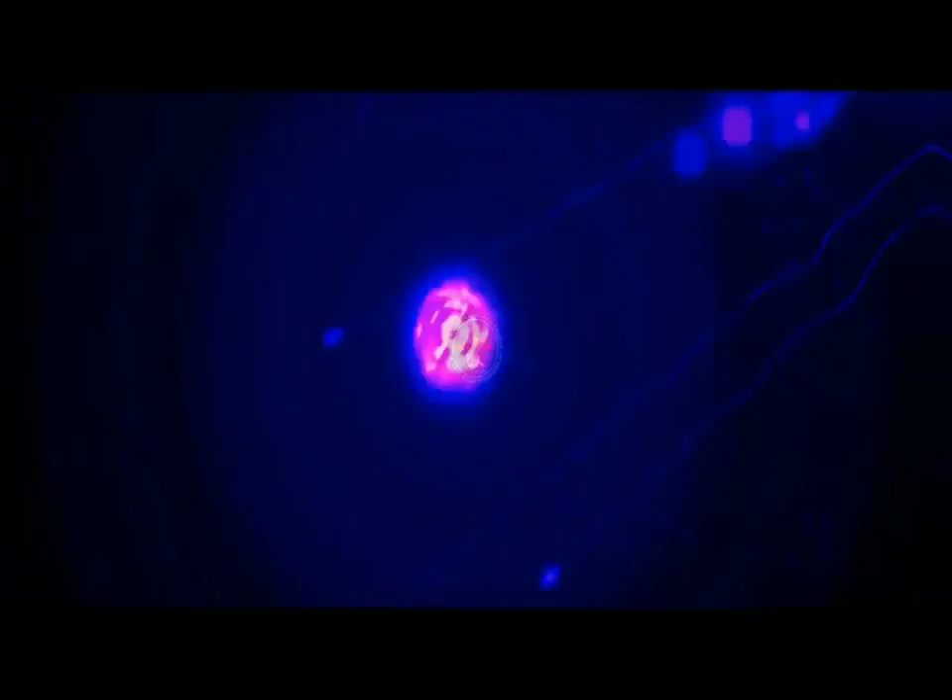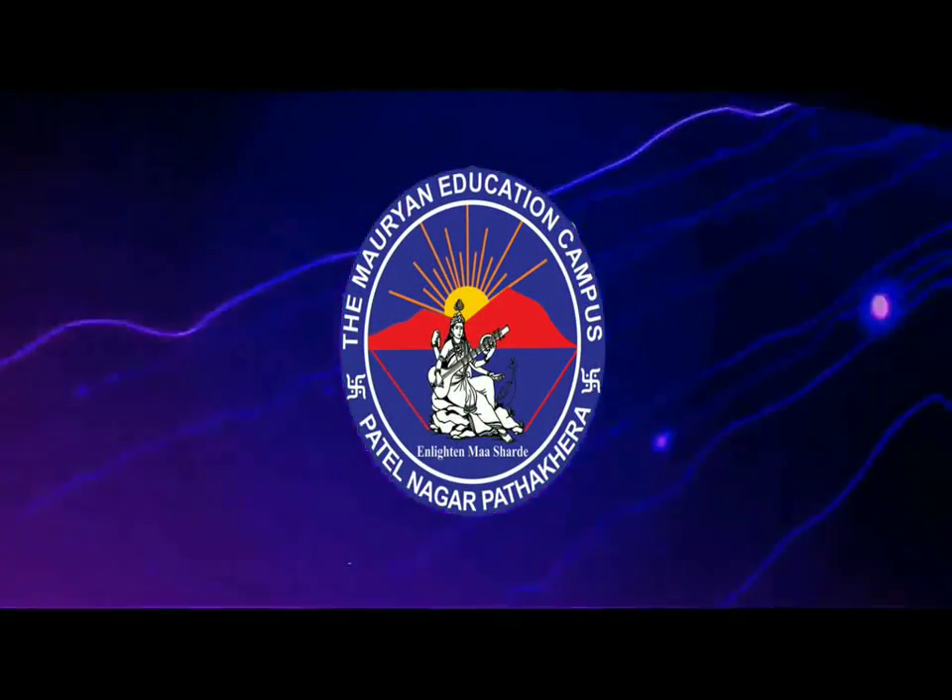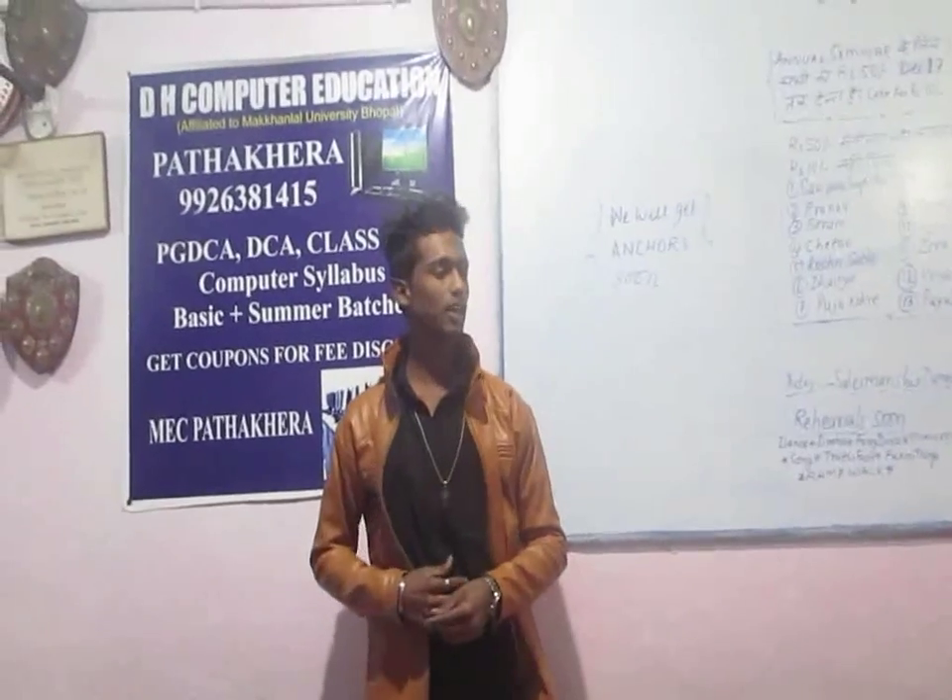My name is Raul. I am studying in class 11 from high secondary school, PKD.